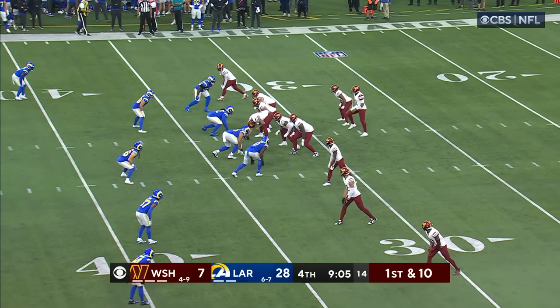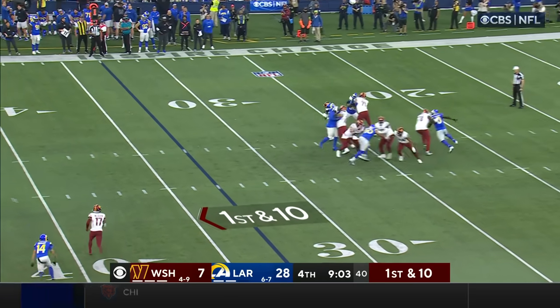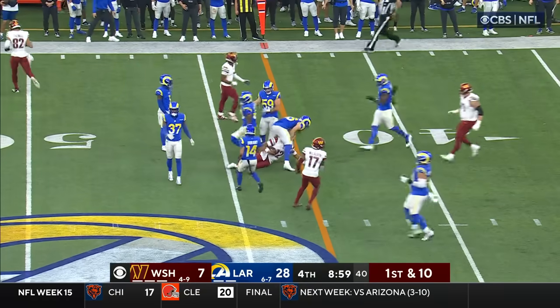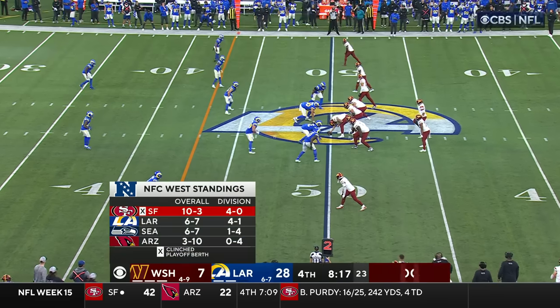48 touchdown passes, over 10,000 yards passing. It's been a good influence on Sam Howell. Flags come in as he runs and slides forward. Shia — the first down. Back to you guys in LA — Tom, Jay, and James. Thank you.